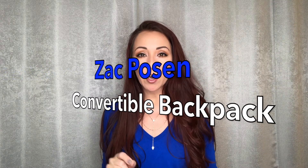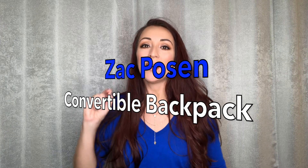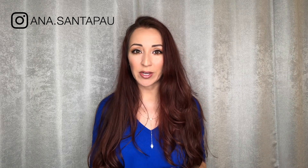The bag is the Zach Posen Eartha Iconic Convertible Backpack — it has a name, a middle name, a last name, a second last name, like us Latinos. I wasn't even planning on doing a video on this bag, but when I was looking into it I didn't find a lot of YouTube videos on it, so I figured why not — I can help somebody. I'll do the best that I can to show you the bag.